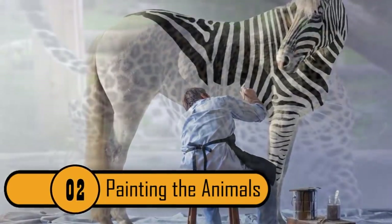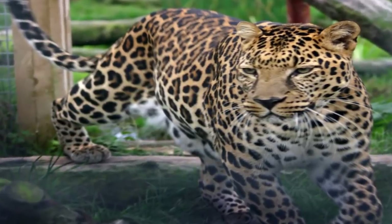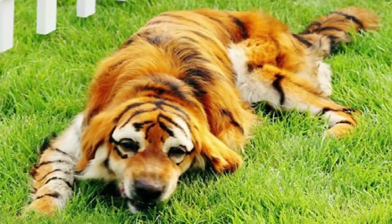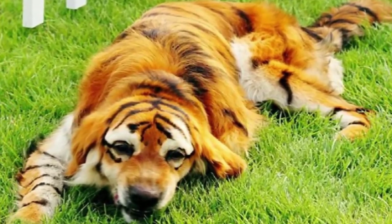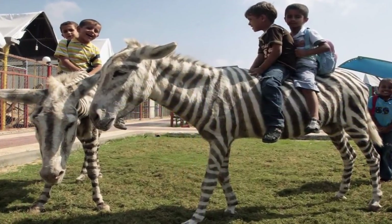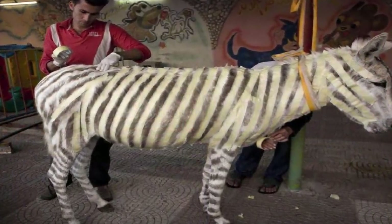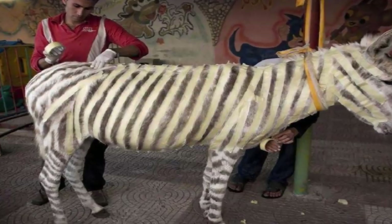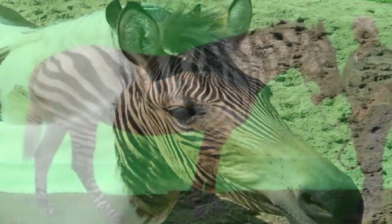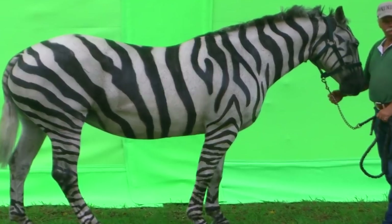Painting the Animals. If you go to the zoo to see exotic animals, they may not be as exotic as you think. There are some zoos that are known for painting animals to make them resemble other species or appear exotic. In this photo, you can see two donkeys that have been painted to look like zebras. The problem is that animals who are painted often suffer from serious reactions to the chemical dyes in the paint. If the zoo has a donkey, they should just let the animal be a donkey. Painting animals is far from safe, not to mention very dishonest to the public.